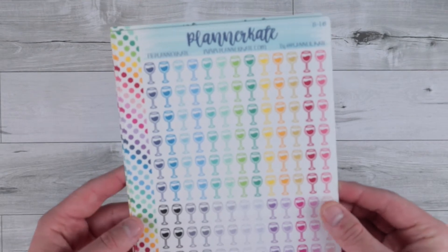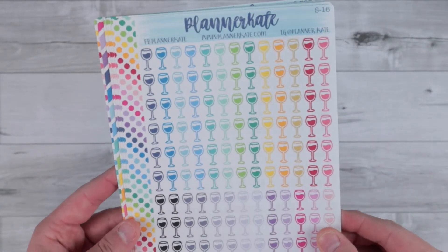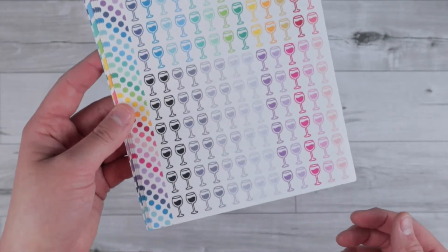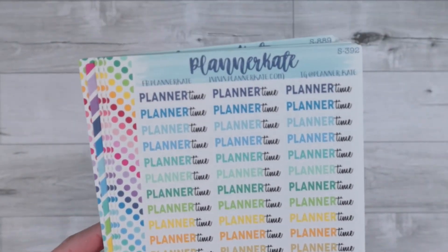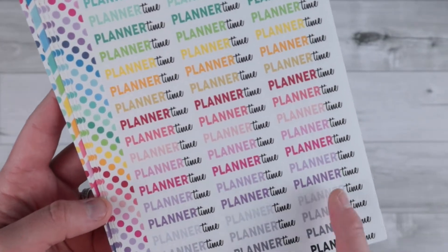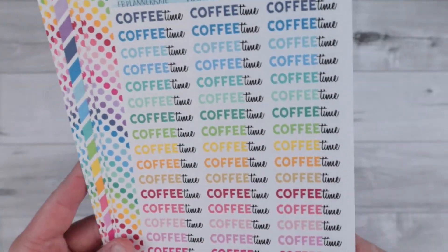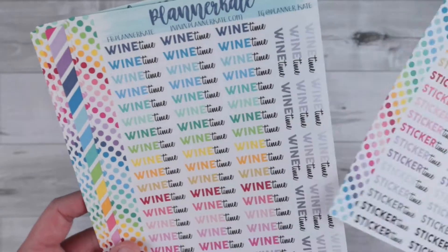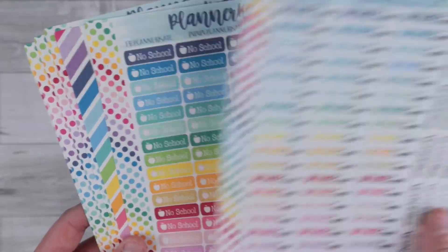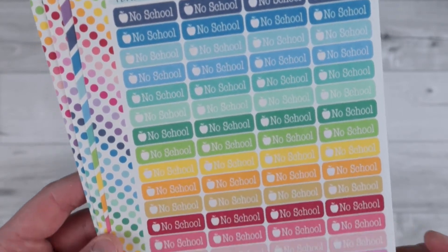Here are the sheets I picked up. I first grabbed some icons — I got the wine glasses. Just loving all the colors on here. And then I got 'planner time.' I really love this script combo. I think she was actually retiring this, so I stocked up. I got 'coffee time,' 'sticker time,' and 'wine time.' And then I grabbed a few other things — I have a 'no school' little label, super cute.